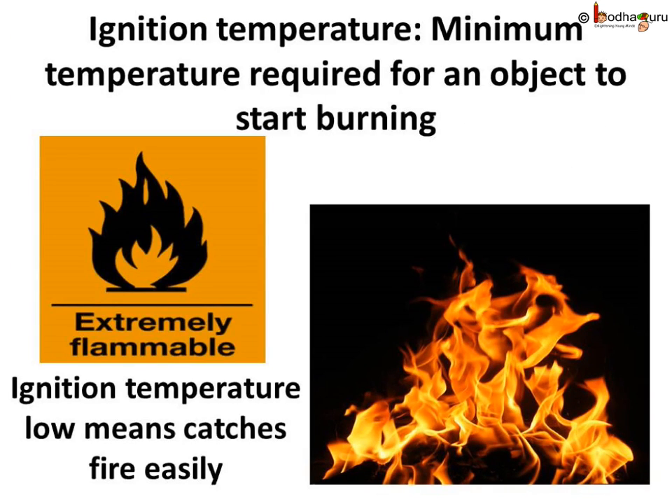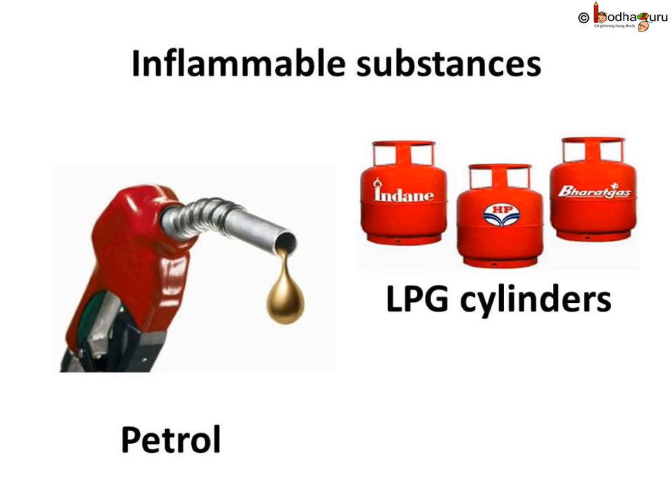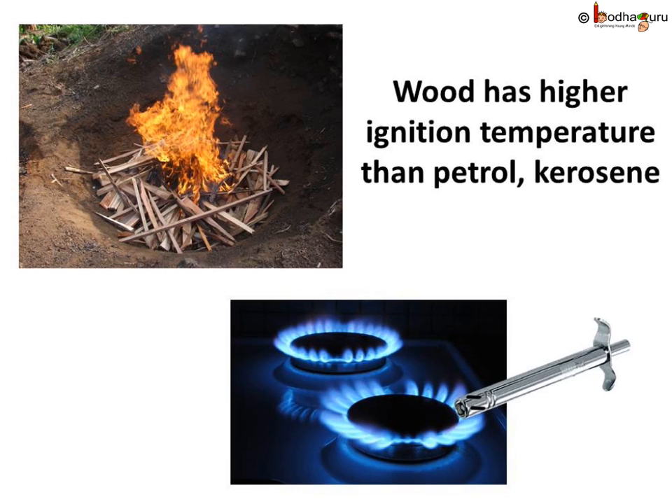Why? People say kerosene, petrol, etc. are highly inflammable substances. A certain temperature is needed for a substance to catch fire — that temperature is called the ignition temperature of that substance. Petrol, diesel, etc. have low ignition temperatures, hence they catch fire quickly. Substances which have low ignition temperature and can easily catch fire with a flame are called inflammable substances. Petrol, alcohol, and LPG are examples of inflammable substances.